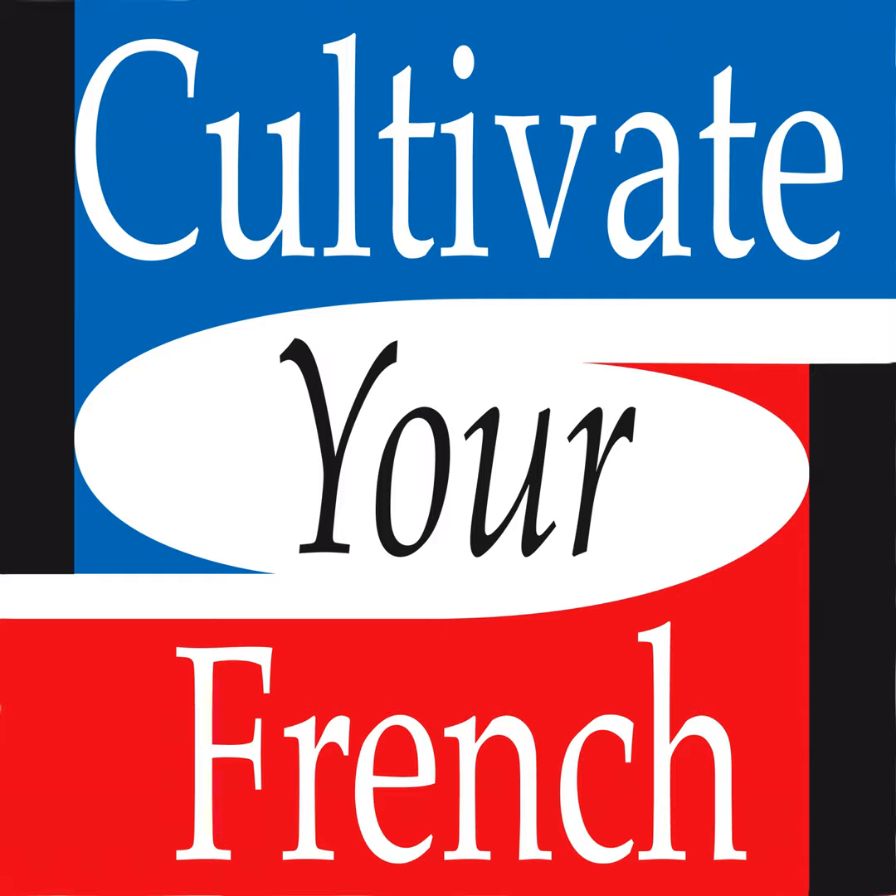Cultivate your French, c'est fini pour aujourd'hui. Je vous retrouve avec grand plaisir dès mercredi prochain pour le troisième épisode de cette balade à Paris autour de la gare Saint-Lazare. Bonne semaine d'ici là et à bientôt. Au revoir.